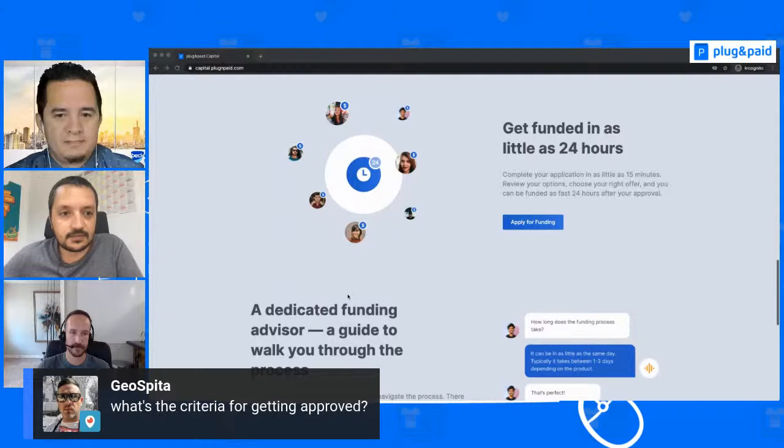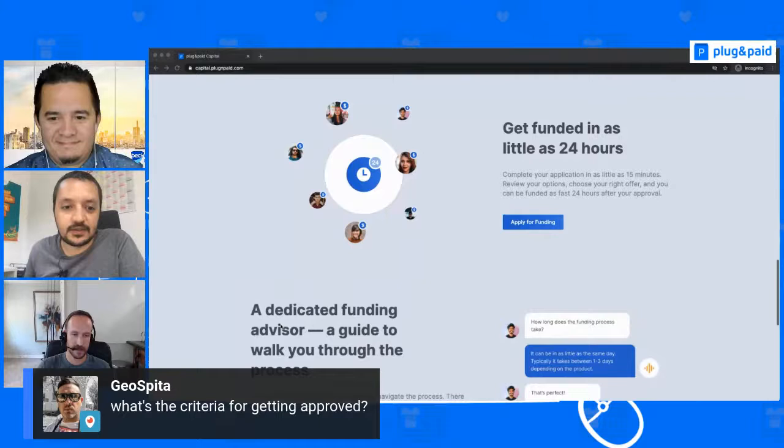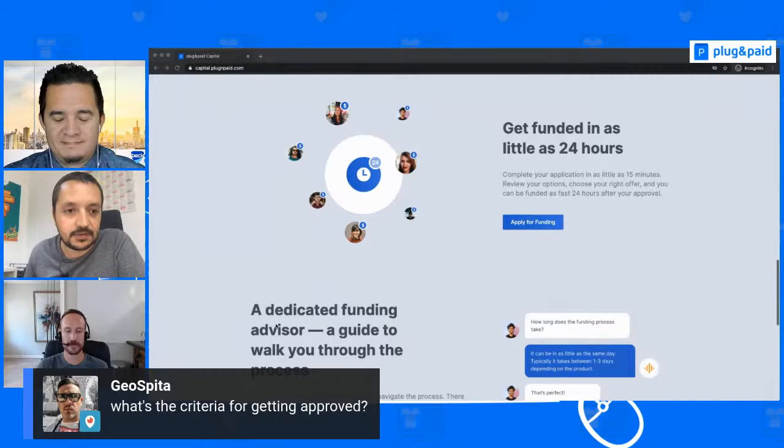Emmy expresses appreciation for companies going the extra mile to help users with their expertise, and thanks Landflow for integrating their solution. Gordon says it's a pleasure, and they confirm that the question from George has been addressed.